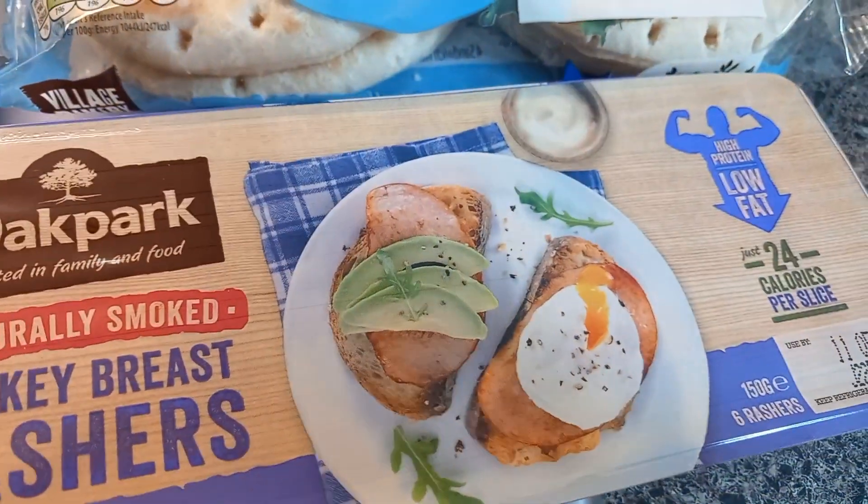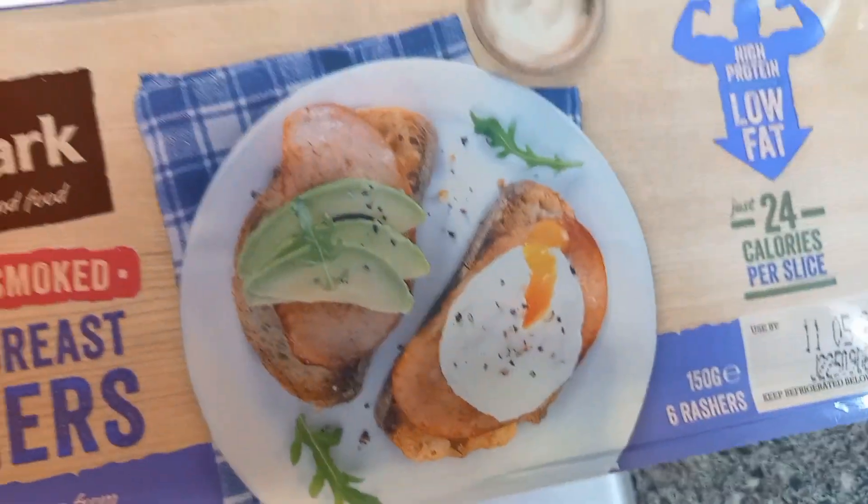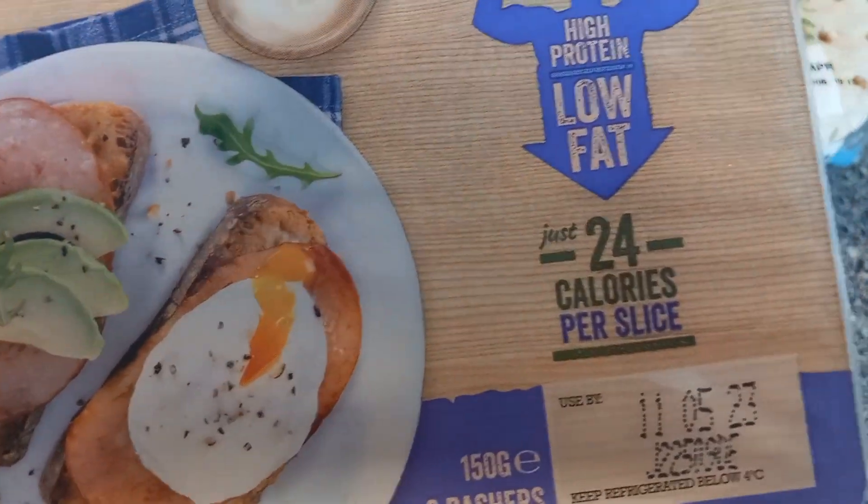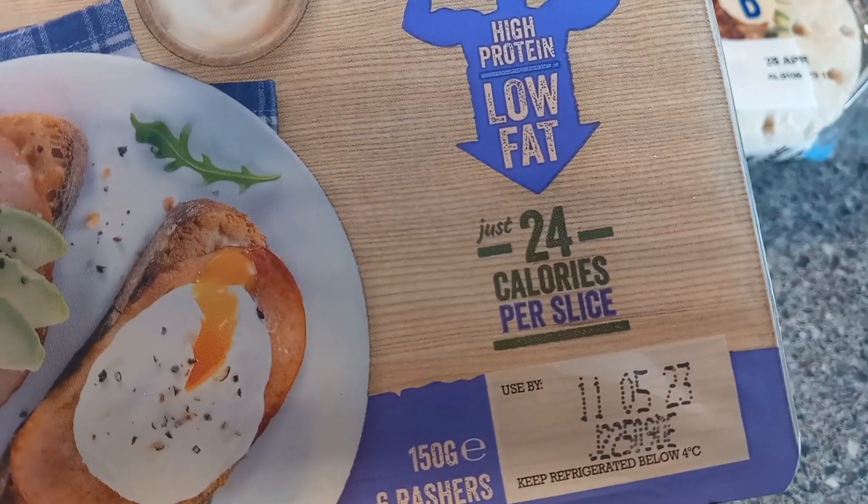I went to various shops today: Asda, Sainsbury's, Aldi, and Tesco, so I picked up a couple of things I don't normally get since I usually stick to Morrisons and Aldi. These turkey rashers I got from Sainsbury's - Amber and I have been having turkey rashers and I think the ones we were having were around 32 calories, whereas these are only 24 calories a slice, so I thought that was good.